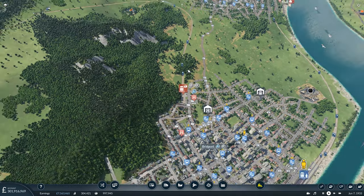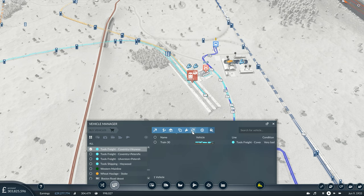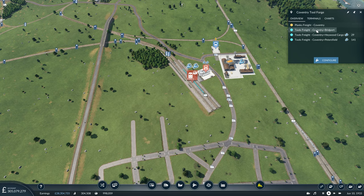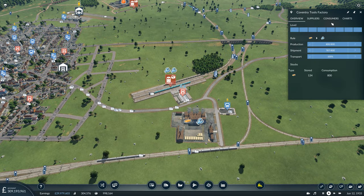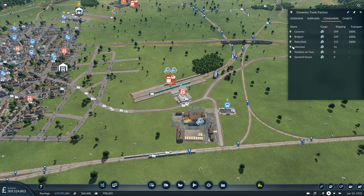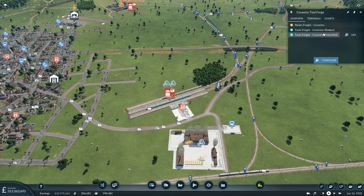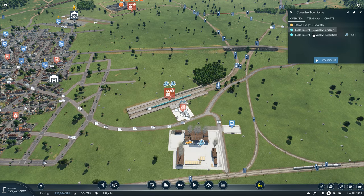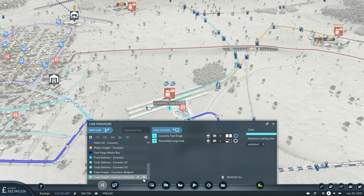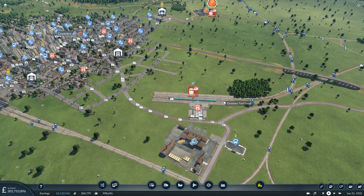Rather than just discharging that train, there's a possibility of assigning it to Gridport delivery instead, but we already have two delivering there — that's more than enough. So we'll sell that train outright and delete the line. We'll also remove the one from Petersfield, which would distribute these tools between those two cities instead. We sell the train and delete the Coventry to Petersfield line as well.